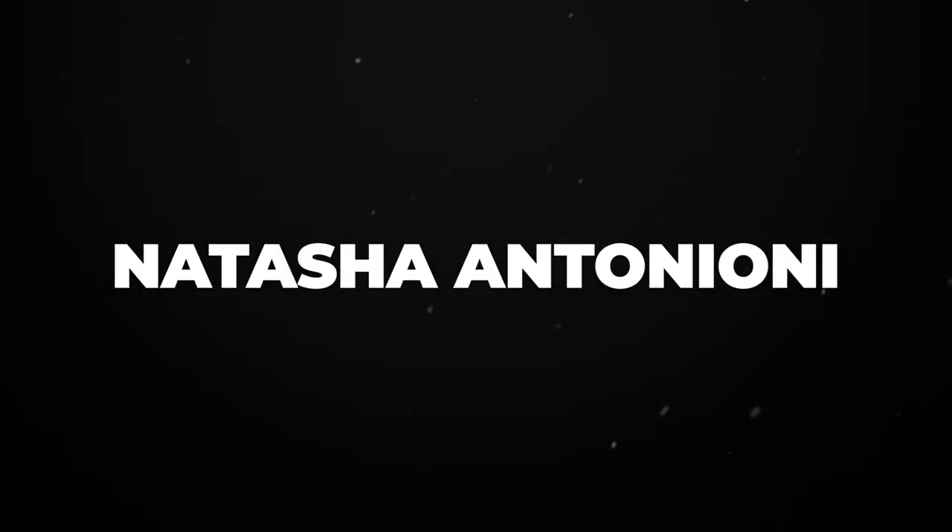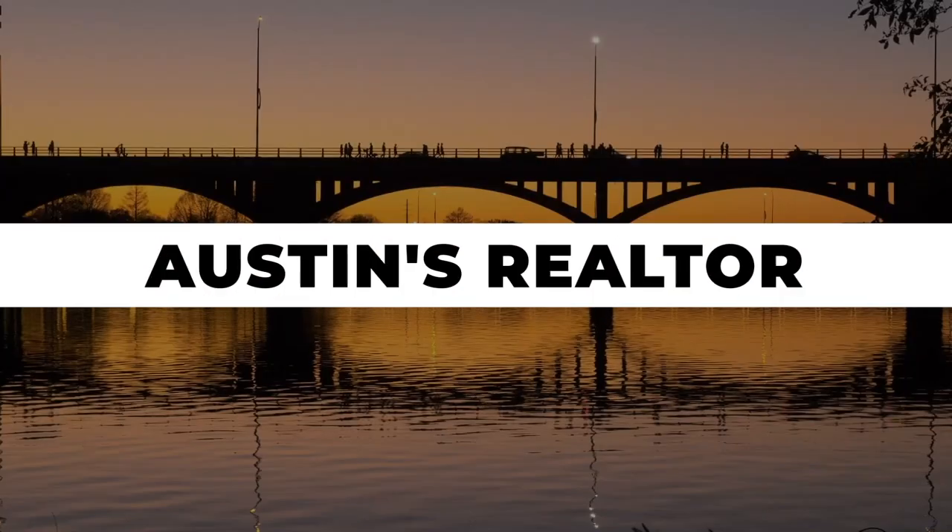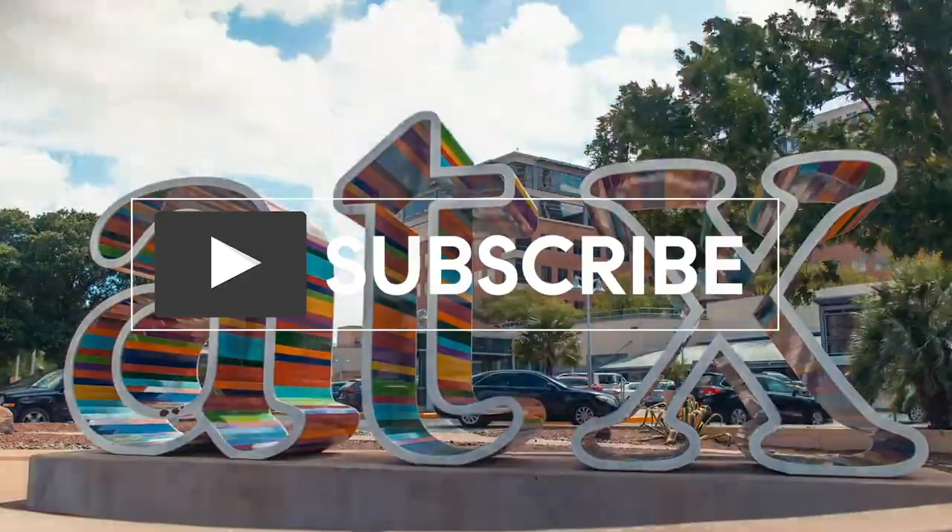Hi, I'm Natasha with Austin Life, and we are here today at the Round Top Antique Show.